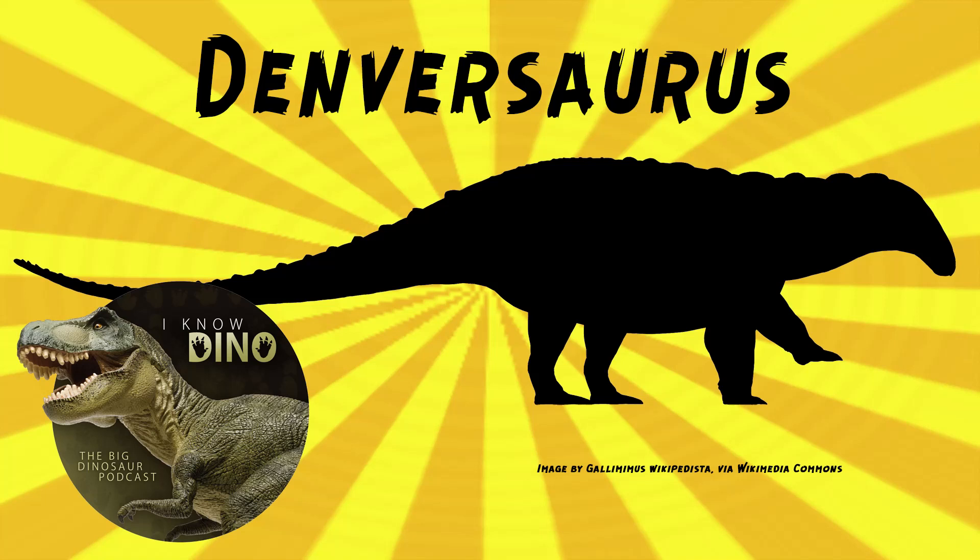But these spikes weren't coming from its ribs. Denversaurus was estimated to be about 20 feet or 6 meters long and weigh 3 tons.